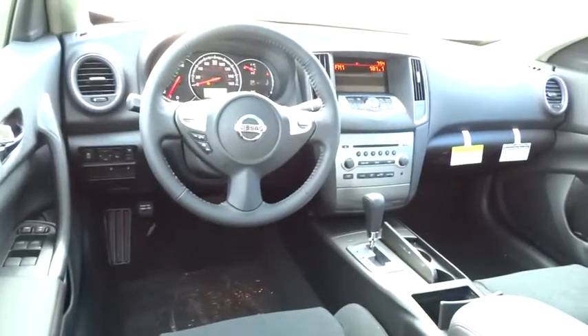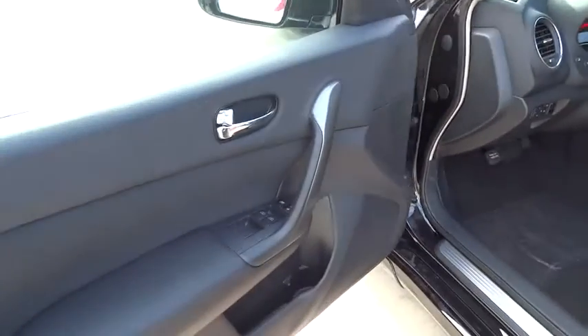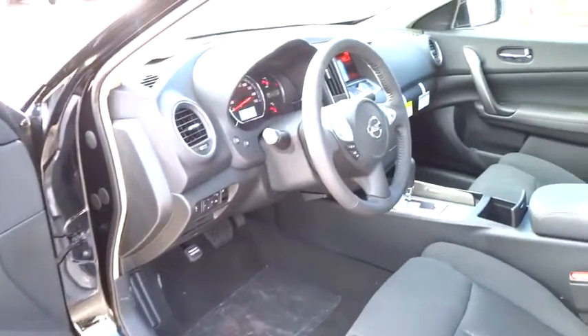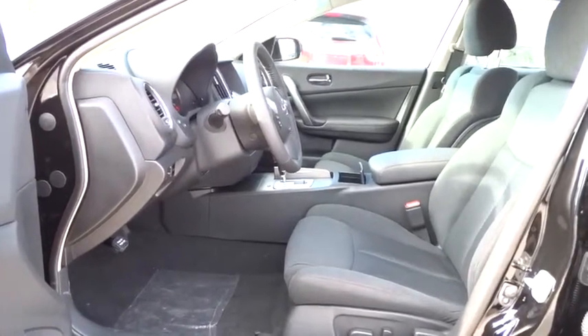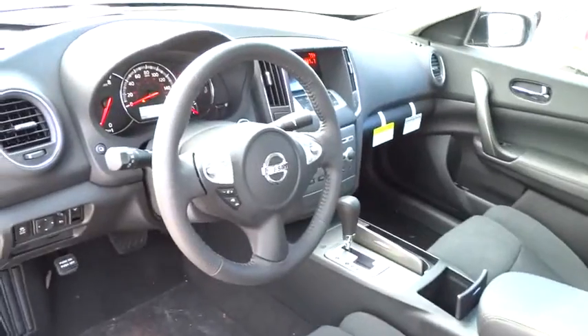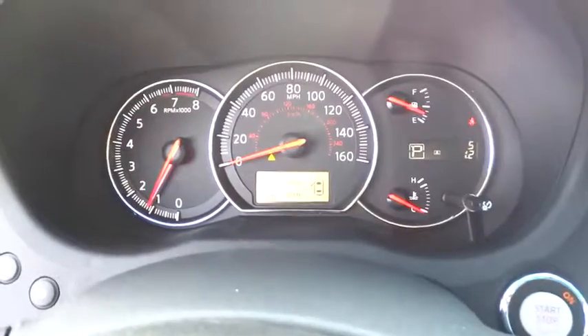A vehicle like this doesn't come along every day. Come in and get it before someone else does. What's available here? For more information please visit our channel.